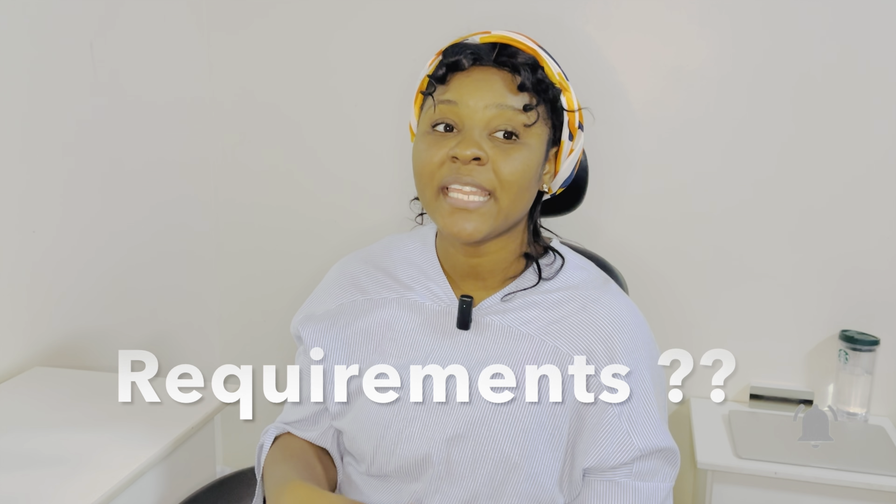I hope this video gives value to someone out there seeking information concerning the exit and re-entry visa. Please do well to like this video and subscribe to my channel. Now let's delve right into this video.